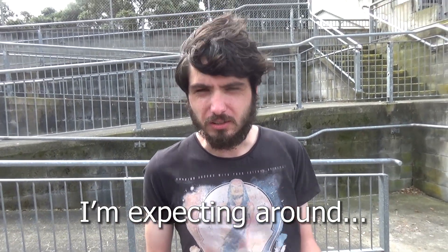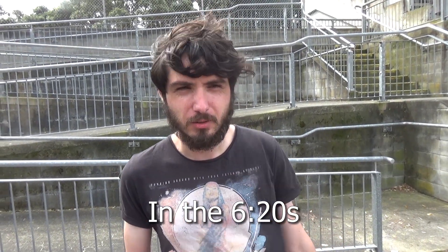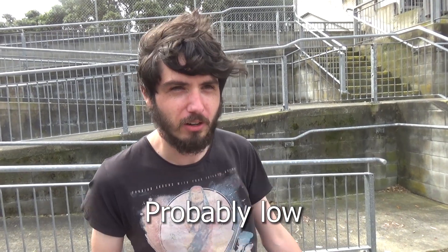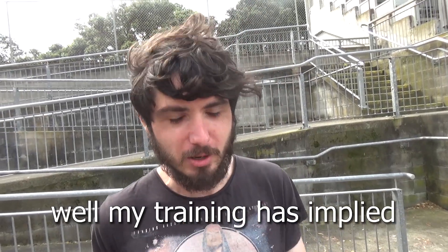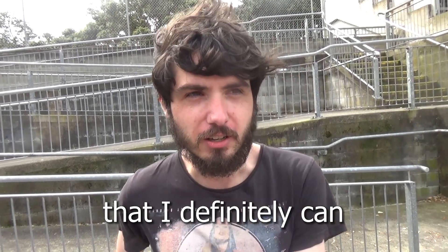What are you expecting? I'm expecting around the 6:20s probably — probably low. I just hope it's sub-6:30, because my training has implied that I definitely care.